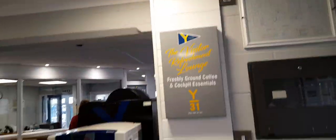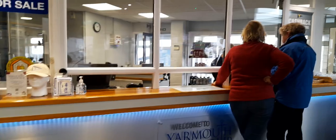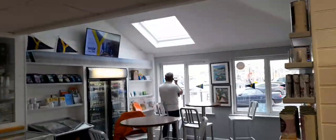Hi, welcome back to Rebecca's Travels. This is the visitor refreshments at Lounge and Cockpit Essentials. This is the tourist information. Welcome to Yarmouth Harbour — this is a bit of a cafe and shop point.